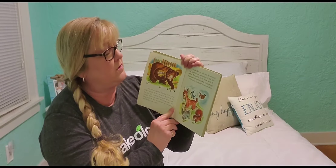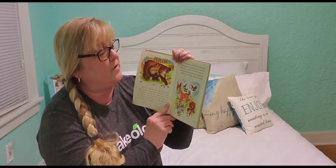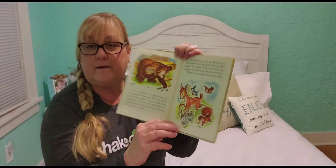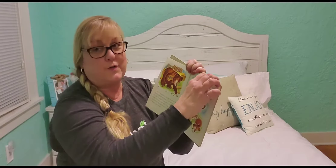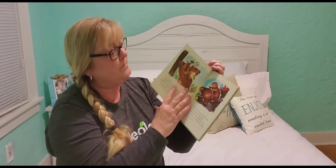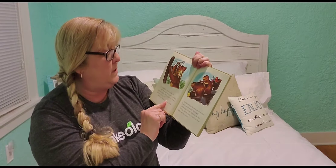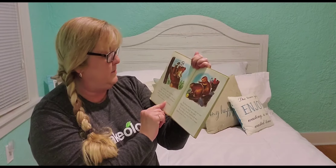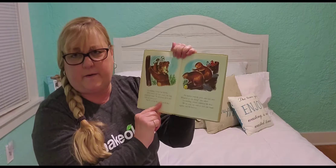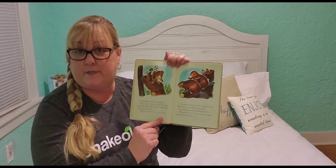The animals in the forest heard the banging noise and came to see what was happening. "Whatever are you doing?" chirped the robins. "I am building a house," said Mr. Bear. "With wood and such noise!" The birds shook their heads. "We use grasses and we don't make any noise at all." "But I'm too big for a nest," said Mr. Bear.